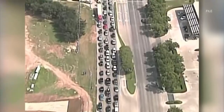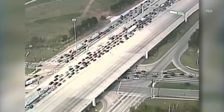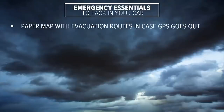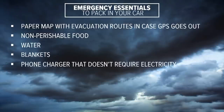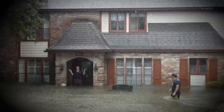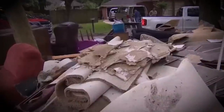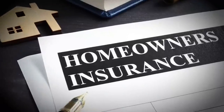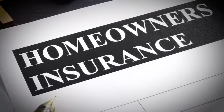In the event an evacuation is ordered, it's important you're prepared and your car is packed with emergency essentials: a paper map of evacuation routes in case GPS goes out, non-perishable food, water, blankets, a phone charger that doesn't require electricity, jumper cables, and a full tank of gas. One of the most important tools you need is insurance. Being prepared is always better than scrambling after a disaster — and it's more than just homeowner's insurance; make sure you're covered before a potential storm hits.